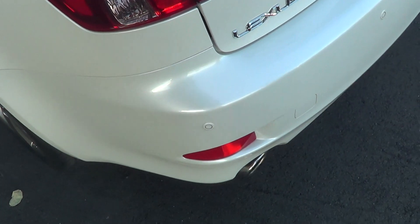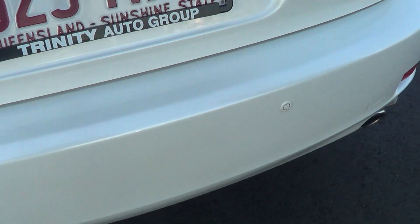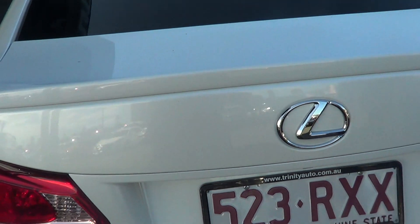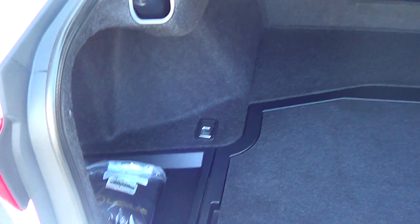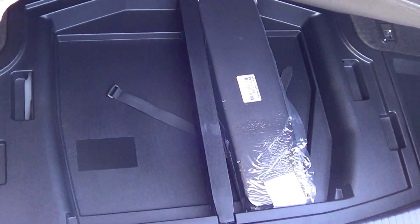Through to the back — rear parking sensors, of course. Reverse camera. Just lifting the boot for you. All right, plenty of room. All your storage.